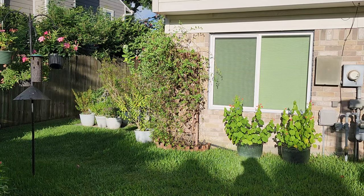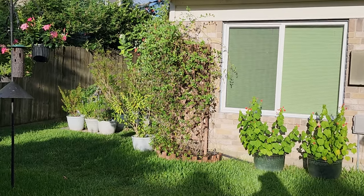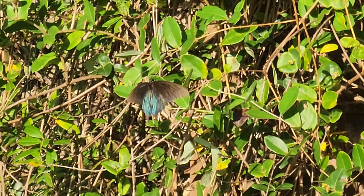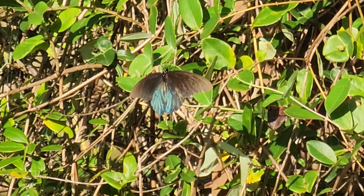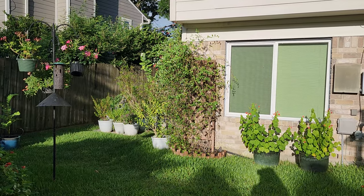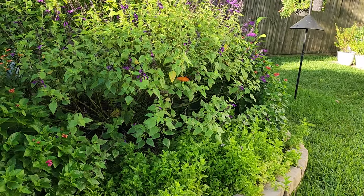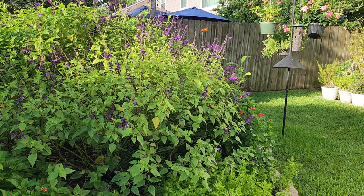One of my pipevine swallowtails is out and he's sunning himself on the coral honeysuckle. I'm going to zoom in so you can see. He's not very vibrant in color right now, but he's sunning himself before he gets out and about for the day. The more the sun comes out, the more activity there is.